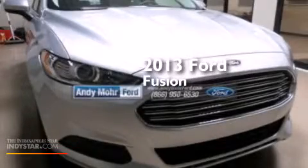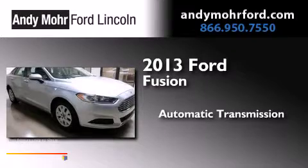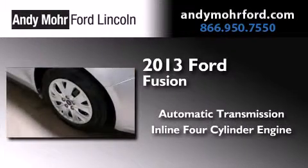This is a 2013 Ford Fusion. This four-door sedan has an automatic transmission and an inline four-cylinder engine.